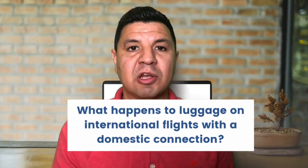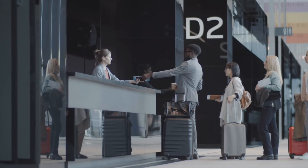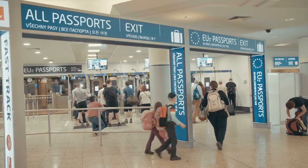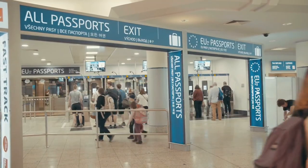What happens to luggage on international flights with a domestic connection? If you're flying to another country and then connecting to another city within that same country, you'll most likely need to recheck your luggage upon arriving at the first airport in that country. This is because most countries require all arriving passengers to go through customs and immigration when first entering the country, even if it's just a connection.